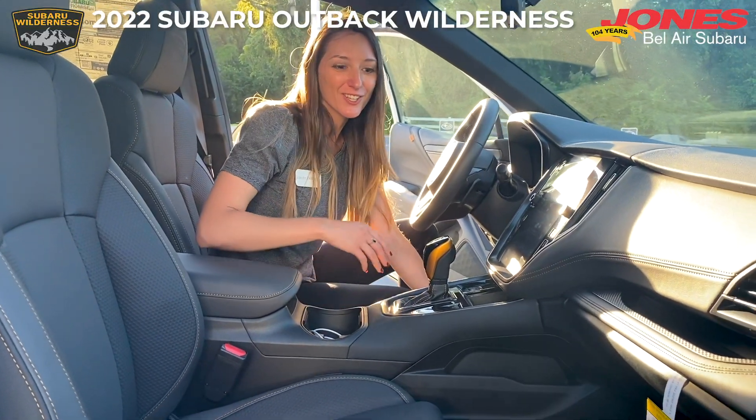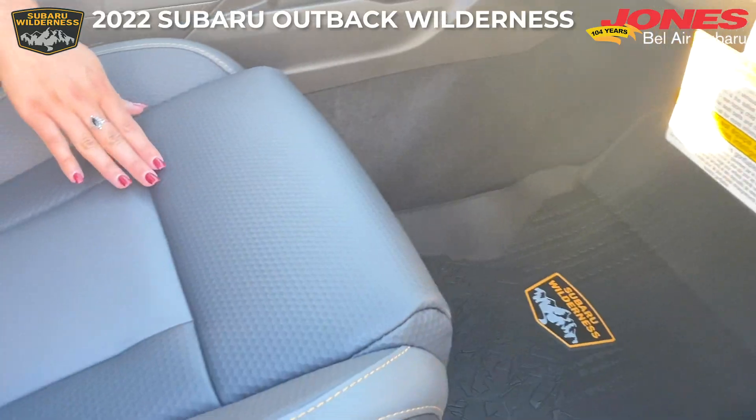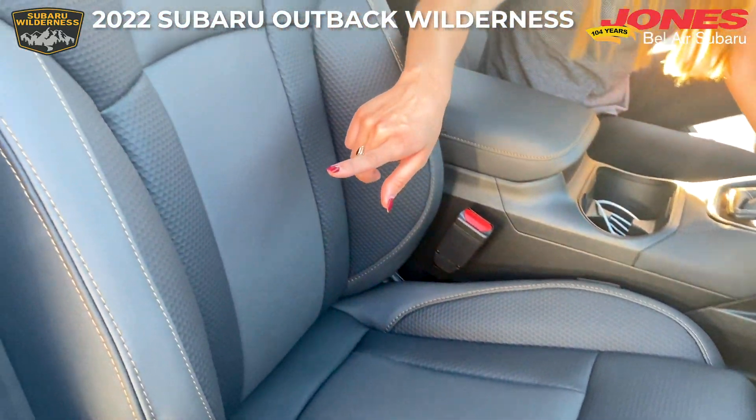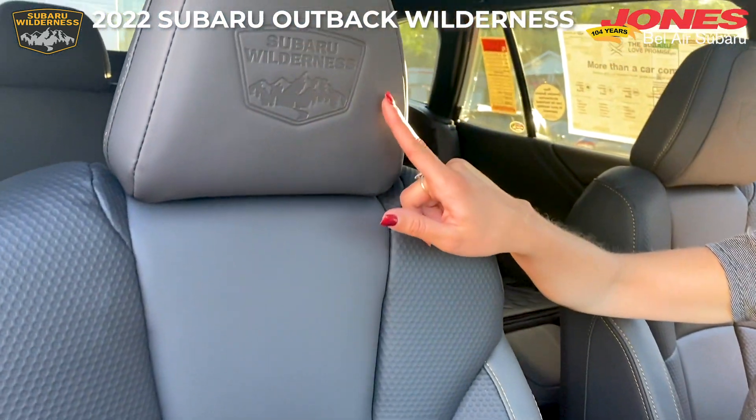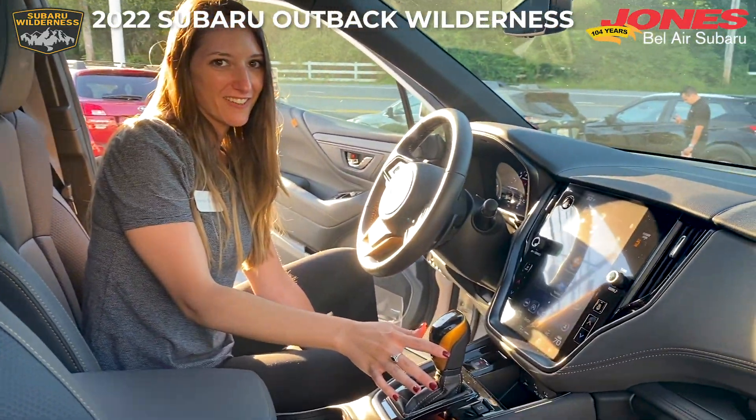The interior features include the Subaru Wilderness all-weather floor liner. We have StarTex water repellent upholstery with copper stitching, another Subaru Wilderness badge, and copper accents on the gear shift.